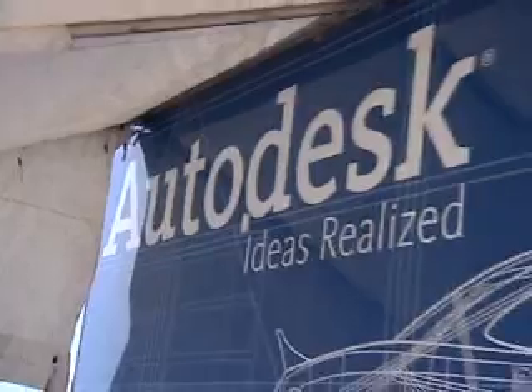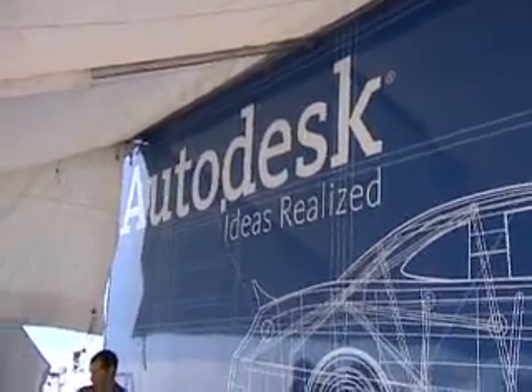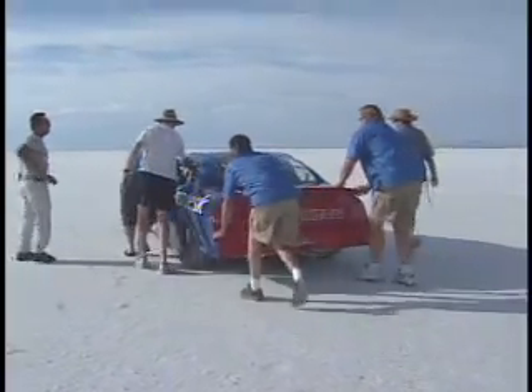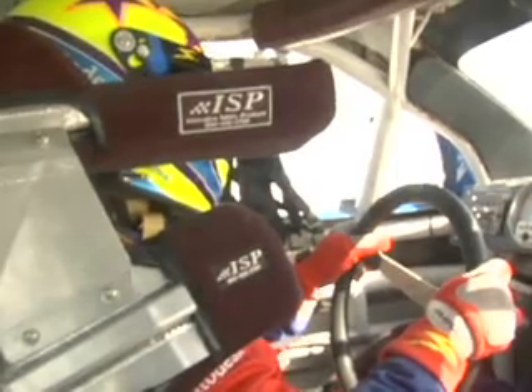Autodesk Inventor really helped us realize our ideas. It helped us enhance the vehicle by having the 3D model and the tools to make modifications and know the sizes and the fit requirements of the vehicle and build special parts — one of a kind, revolutionary parts — in less than several weeks.